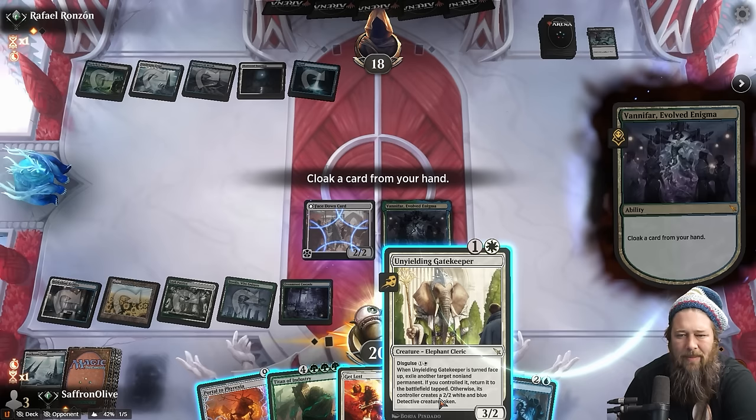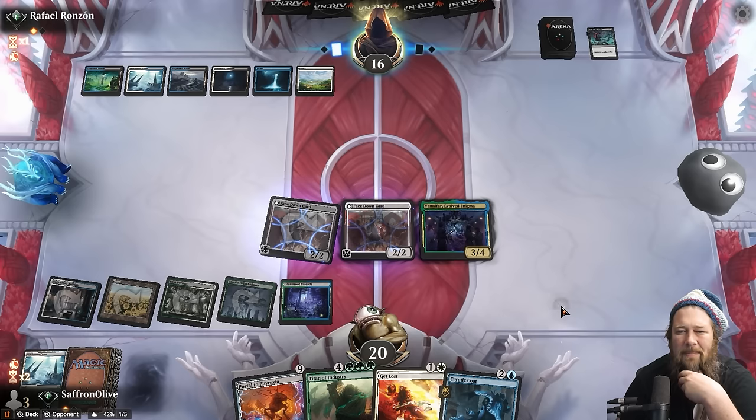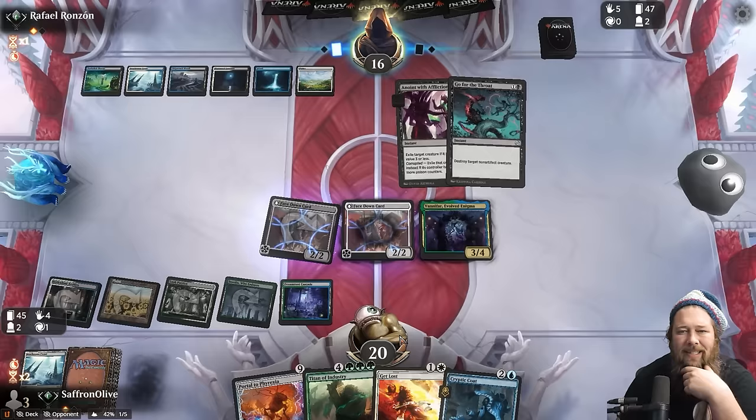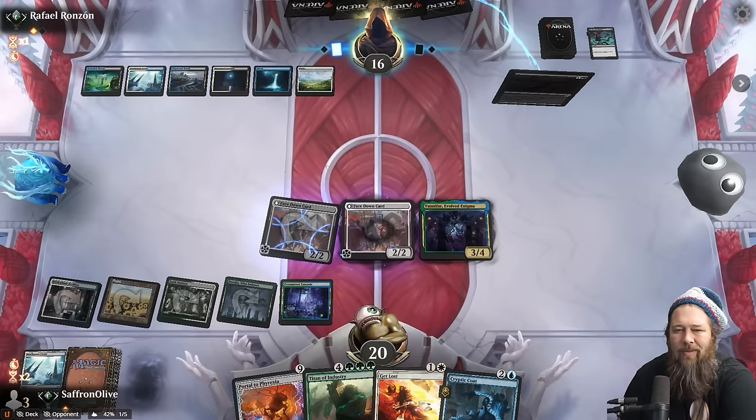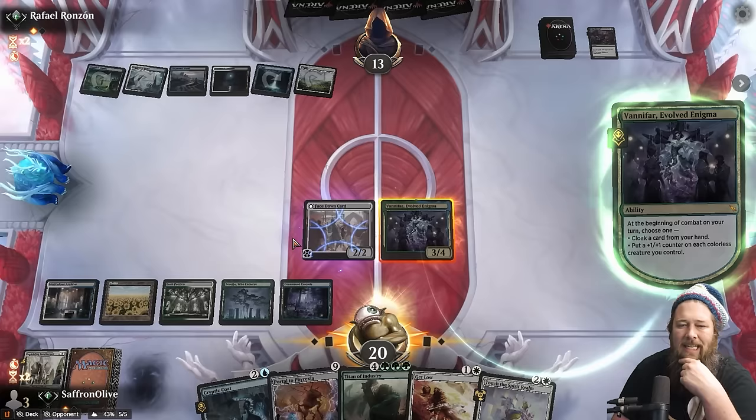Oh my god — that's Vanifar! That is very good. Opponent, we have a surprise for you. Do we portal or do we put the Gatekeeper into play? As weird as it sounds, I think we Gatekeeper this turn and then Portal next turn and flip it up right away. Opponent's got to be about out of removal — they've cast so many removal spells. The ward taxing is really relevant. Opponent has Bitter Triumph and goes for the Gatekeeper — that's fine though. Surprise!